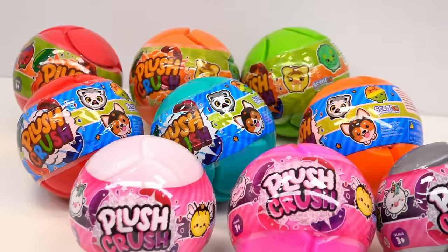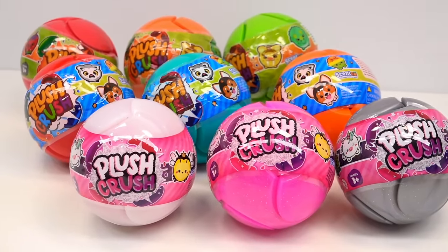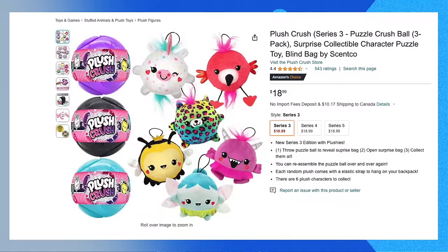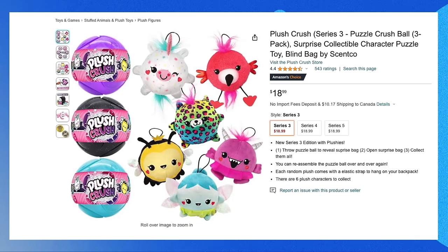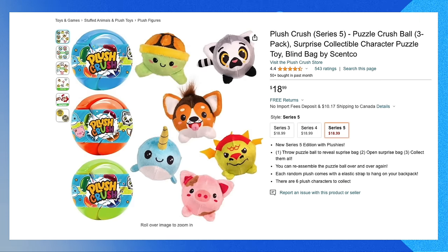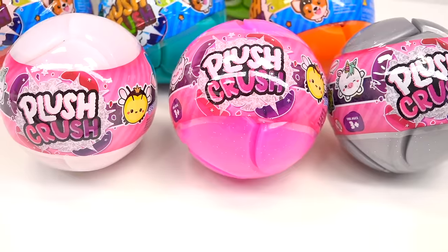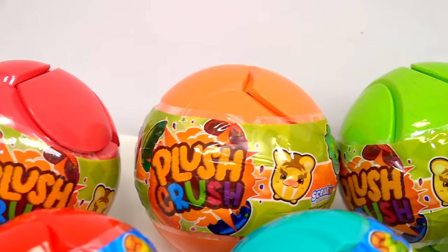Today we're going to unbox nine miniature plushies that are scented in a mystery box. As you can see on Amazon, this does have a 4.4 star rating with over 500 reviews. There's series 3, series 4, as well as series 5, and we have three of each of them here on my desk. We're going to unbox three of each of the series.